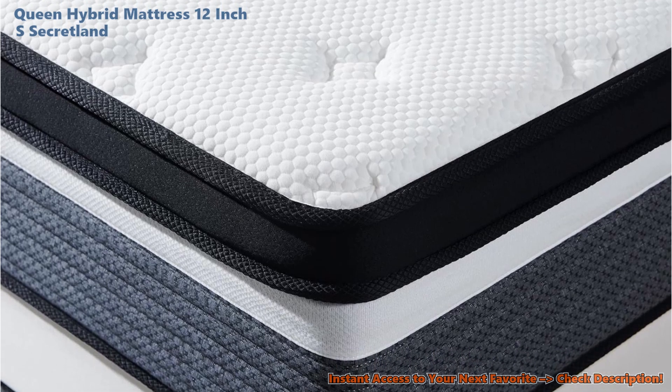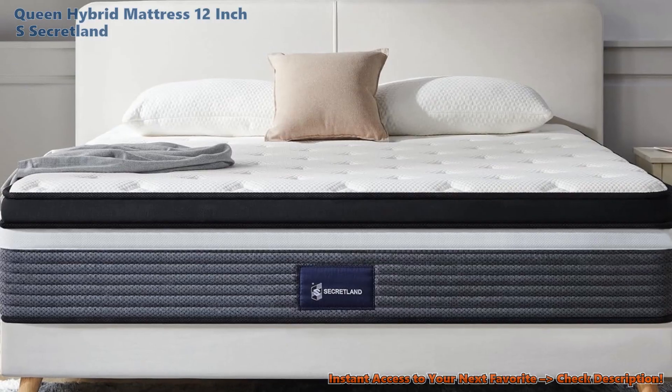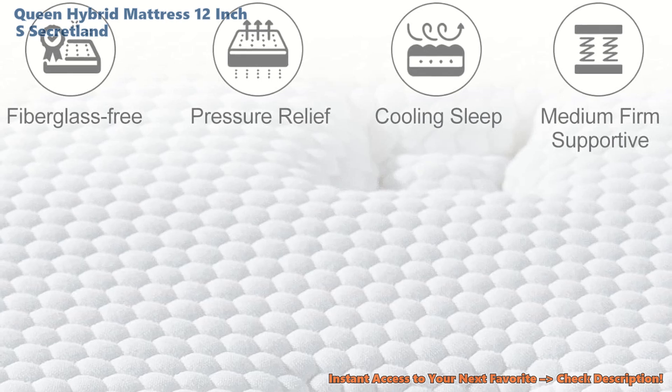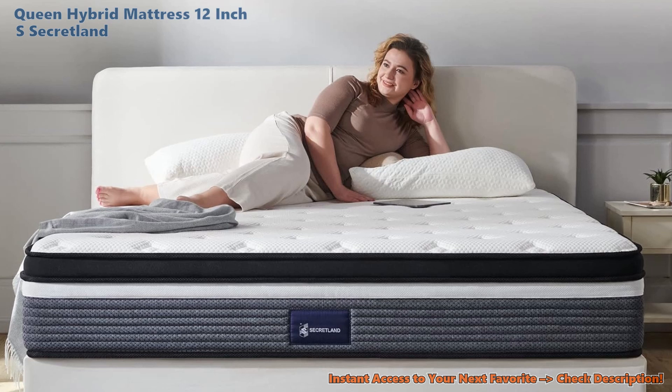Staying snug as a bug without rolling off or feeling your partner's every move is what Secretland nails. It's like having your own little island on a big bed. Don't sweat if you're not sure it's the one — testing this bed is as easy as pie with their no-sweat return rule. Sleep on it, literally, and see what you think.